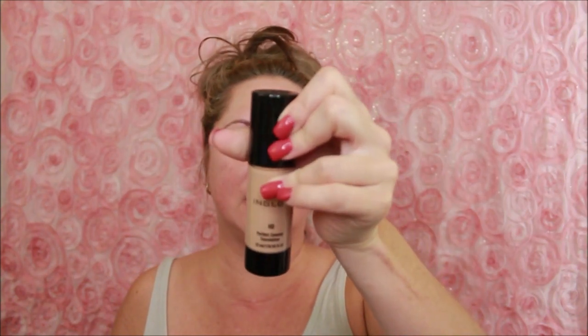Today we're going to try the Inglot Perfect Cover-Up Foundation, HD formula. The color I got is number 71. This is made in Poland — I've been using their gel eyeliner recently, so I thought I'd go ahead and try their foundation too. We're going to do an all-day wear test on this.